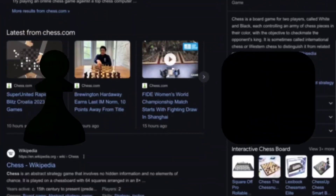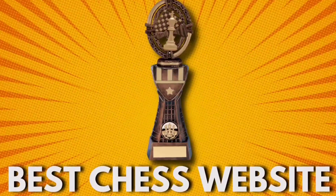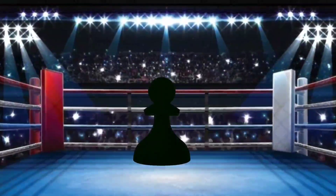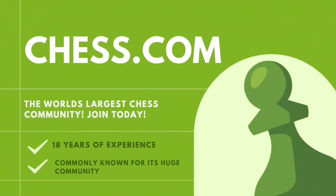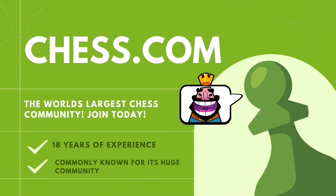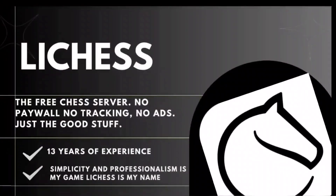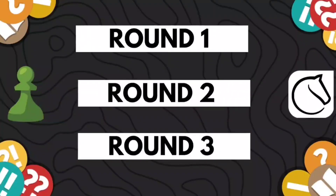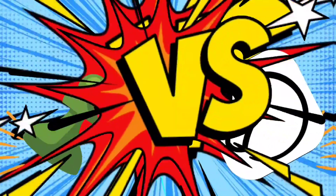With this, there have been two chess websites battling it out for years for the title of the best chess website. In the green corner, we have Chess.com — with 18 years of experience, commonly known for its huge community. And in the white corner, ladies and gentlemen, we have Lichess — with 13 years of experience, mostly known for its simplicity and professionalism. This will be a three-round match, and whoever wins more rounds will be crowned the best chess website. May the best website win!